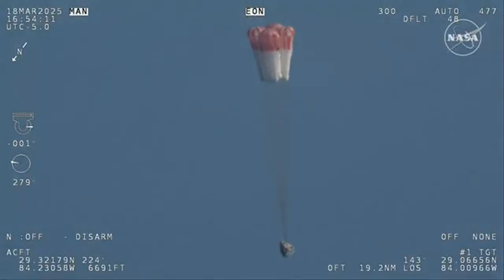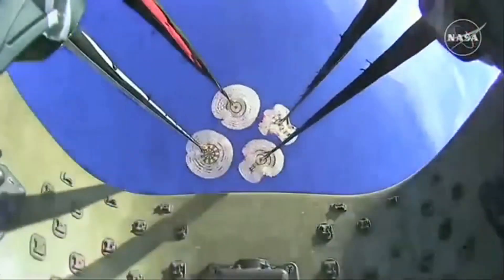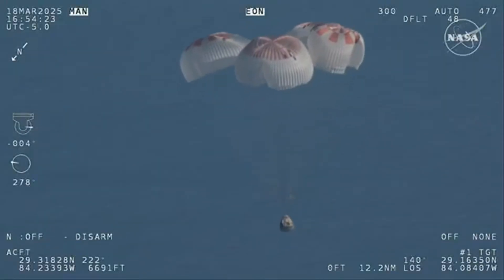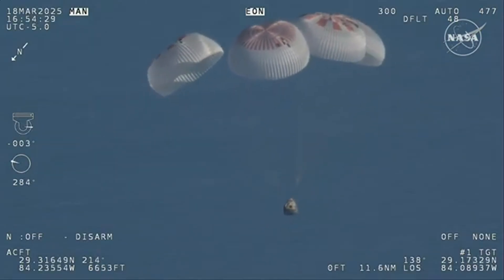That view was from inside one of the buckets where the parachutes are located, so we see a great view there of the reefing on those parachutes. And as those main parachutes begin to inflate fully — four beautiful, healthy mains.